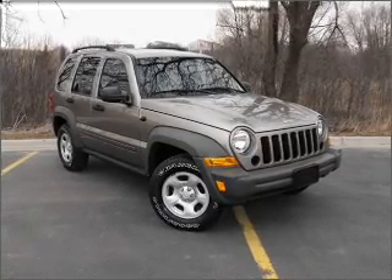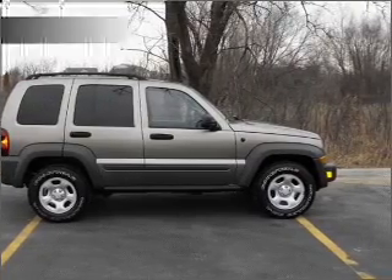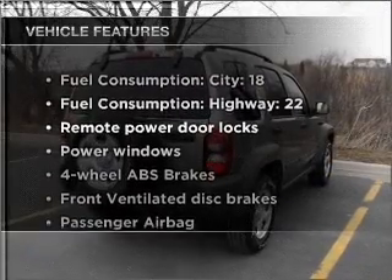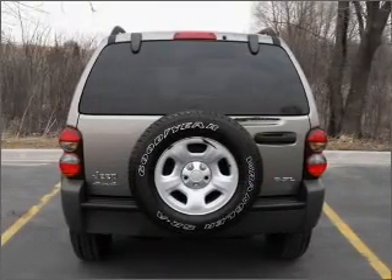Premium wheels lend a distinctive appearance. You will appreciate the safety feature of anti-lock brakes. Plus, enjoy these notable features that are included in this vehicle: air conditioning, power door locks, power windows, power steering.